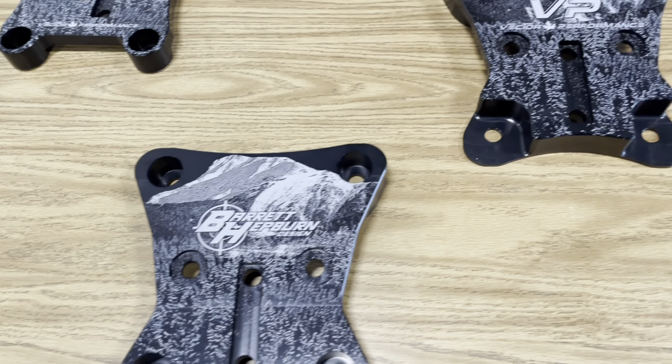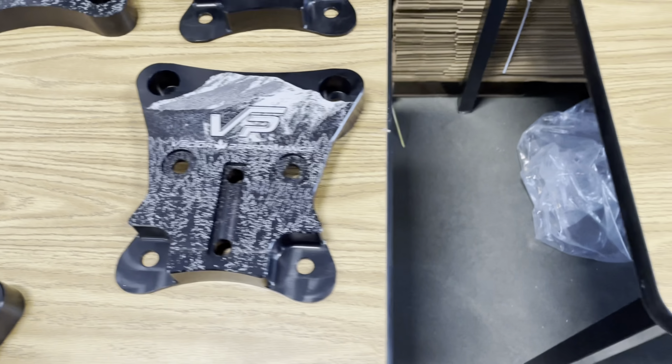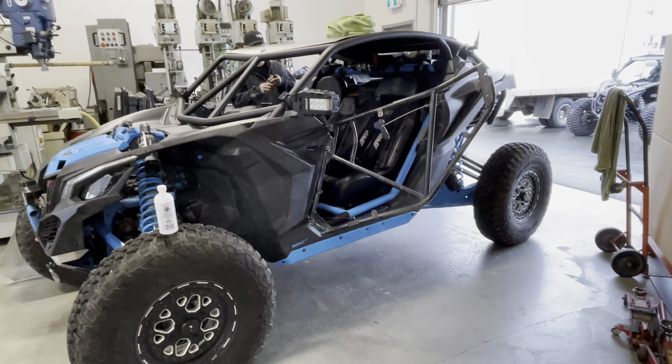Guess where that one's going? That one's going on mine. Look at all that metallic — skeleton version.